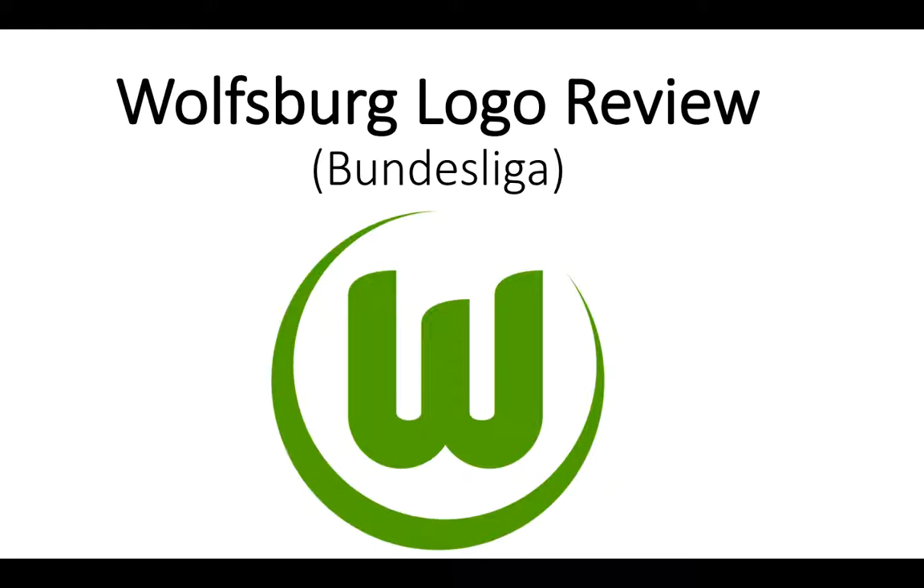Apologies, my house is being renovated. This is a logo review of the Wolfsburg logo from the Bundesliga in Germany. It's a top tier league. They probably have like the second best Belgian goalie in the world, and they also have a pretty nice logo. I will be going through the design, the colors, and the evolution, and then I'll give my final verdict at the end.